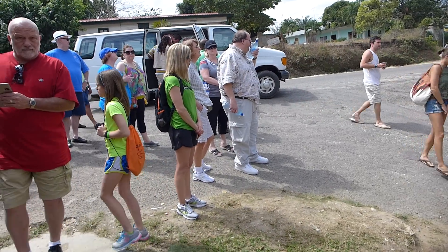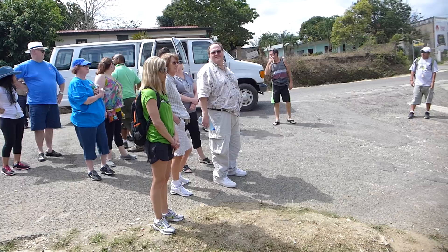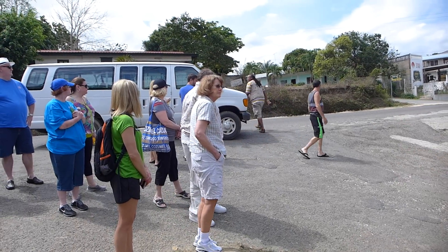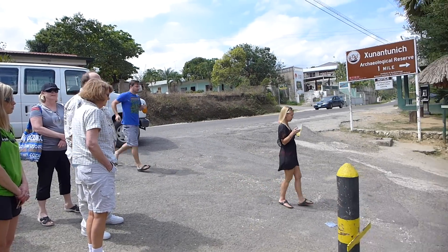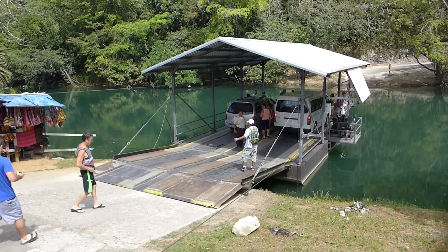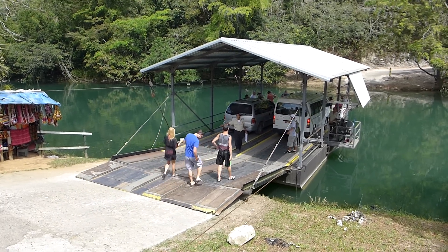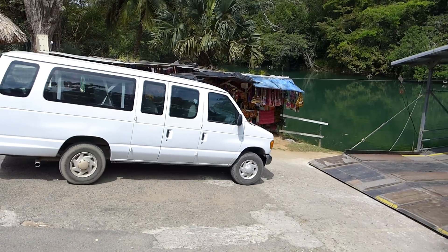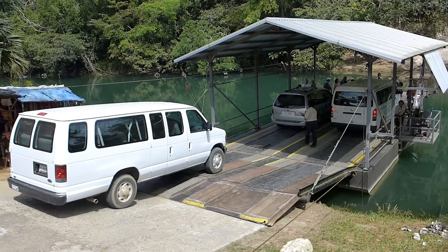Welcome to the ferry. Now the van is going to load on the ferry. It's a big one. Oh, the whole ferry moved.